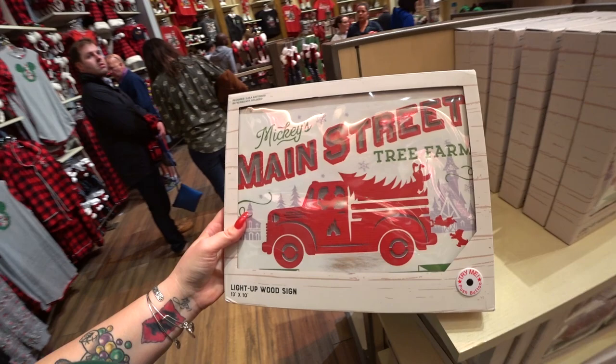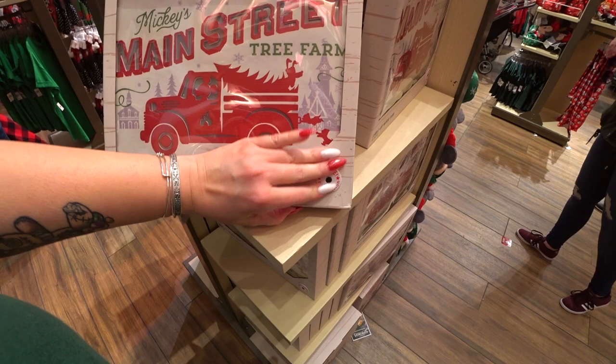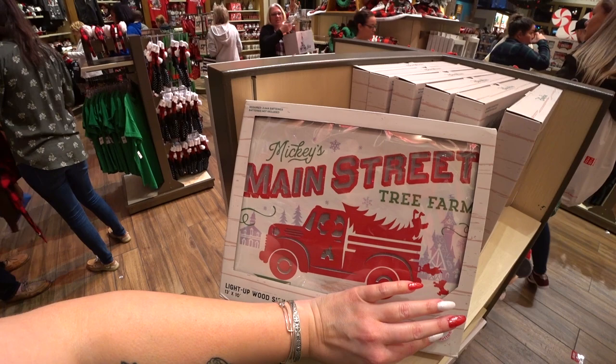Here's a light-up wood sign — Mickey's Main Street Tree Farm. Let me try it. Oh my gosh, it lights up beautifully! It's $39.99 and I love it.